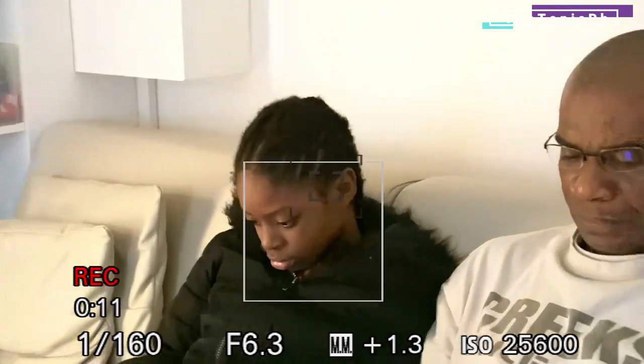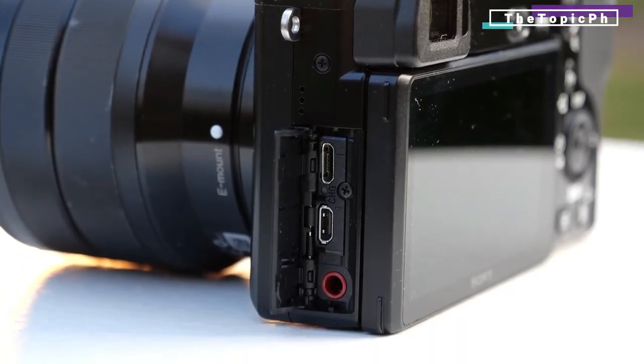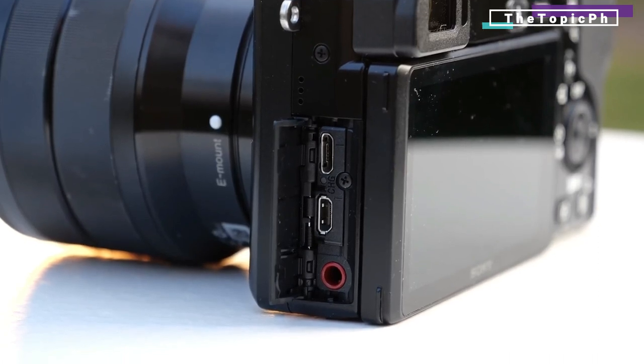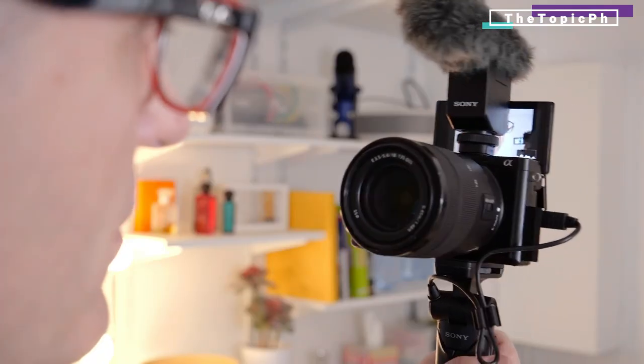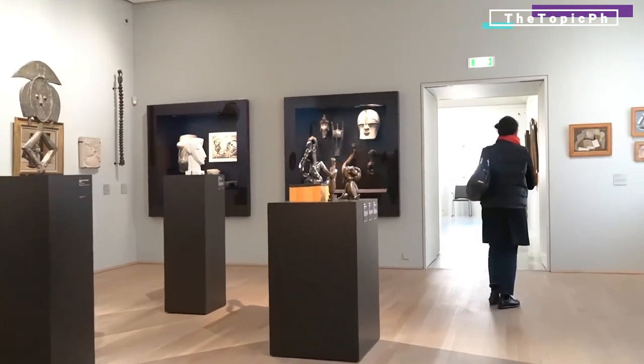The lack of in-body image stabilization for video is a shame — see the Sony A6600 for that — as is the absence of a neutral color profile. But the A6100 is ultimately an impressive all-rounder with features that belie its entry-level billing.